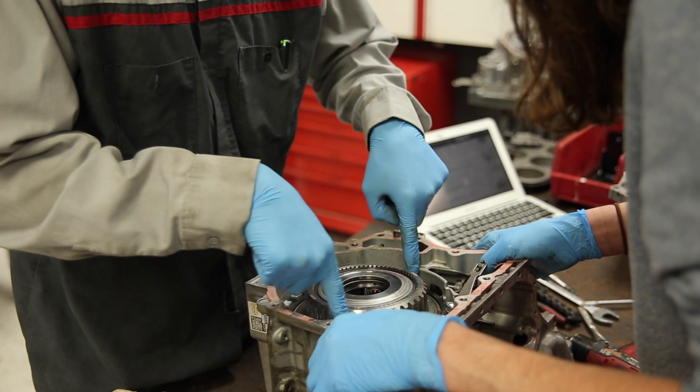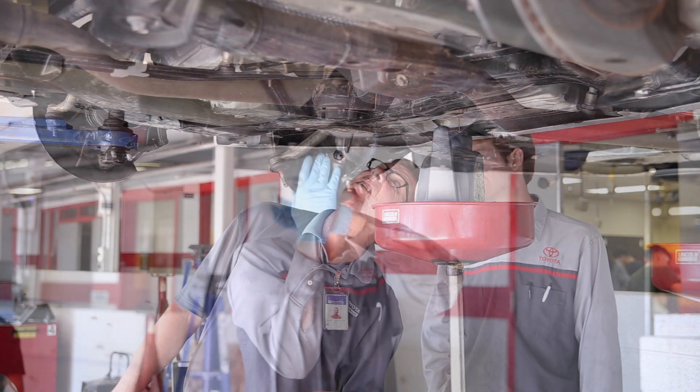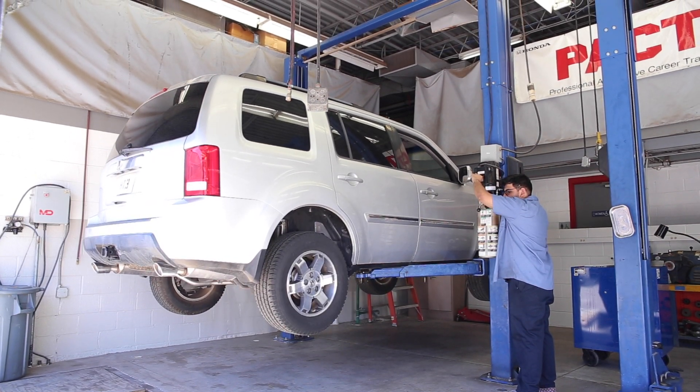We also have a general automotive program at Gateway Community College. The general automotive program is in the evening, Monday through Thursdays. There are two different pathways for certificates or degrees at our automotive program. You can either get the AAS degree or you can get a certificate degree. If you're interested in Gateway's Automotive Program, please visit Gateway's website and search automotive.